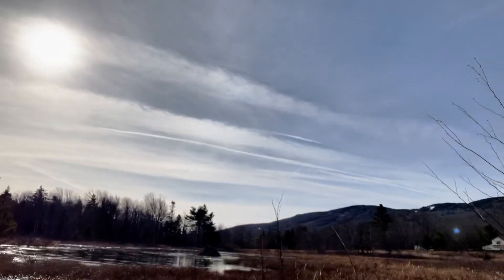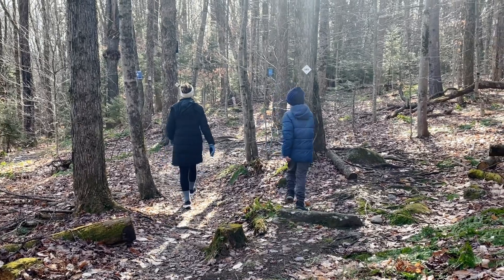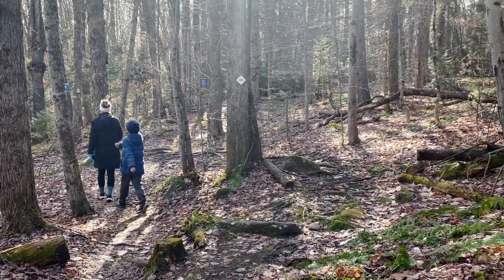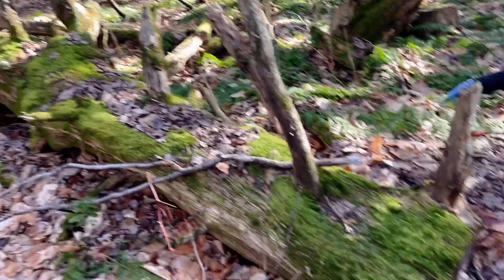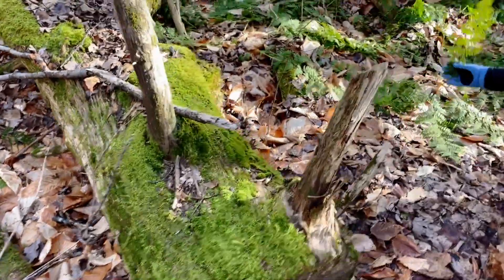Guys, we are on the hunt to see what we can identify. Jack and Jordan are on a mission to find things, and we actually were looking out in the middle of this pond and saw a beaver's house. Look at this — that's a huge tree!